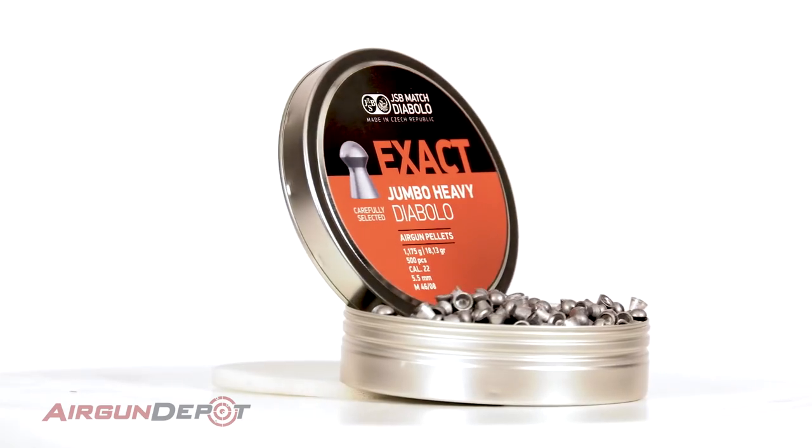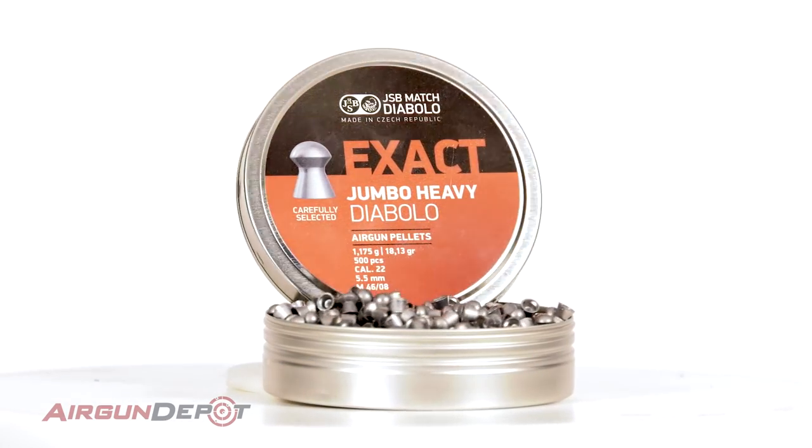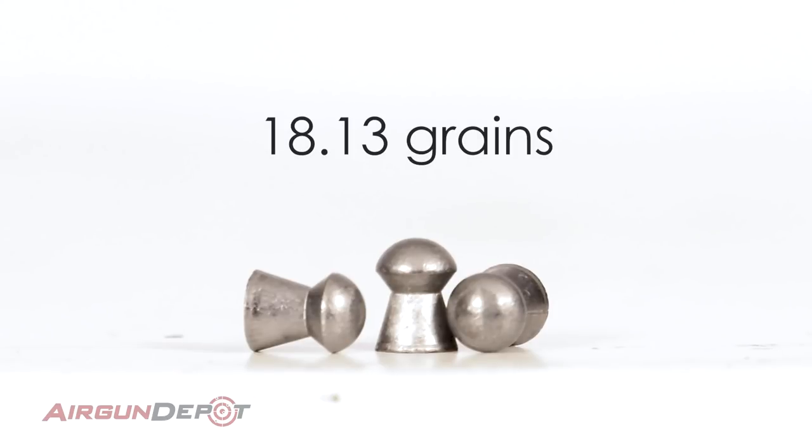Number three on our list is the JSB Exact Heavy. This is our number one selling pellet in any caliber, and for good reason. It packs a heck of a punch, but it's still accurate enough for the most demanding competitive shooter. There's not much else to really say — just get some.